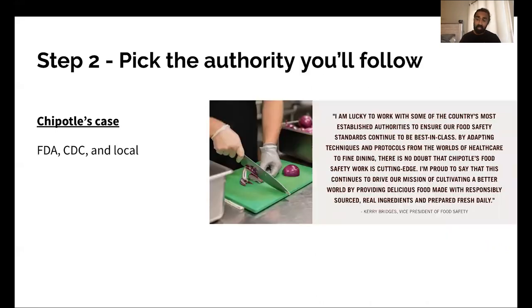On step two, for Chipotle it's the FDA, CDC, and local government as their governing authorities. But they've also adapted best practices from other areas. Their VP of food safety Kerry Bridges says: "I'm lucky to work with some of the country's most established authorities to ensure our food safety standards continue to be best in class. By adapting techniques and protocols from the worlds of healthcare to fine dining, there's no doubt that Chipotle's food safety work is cutting edge."